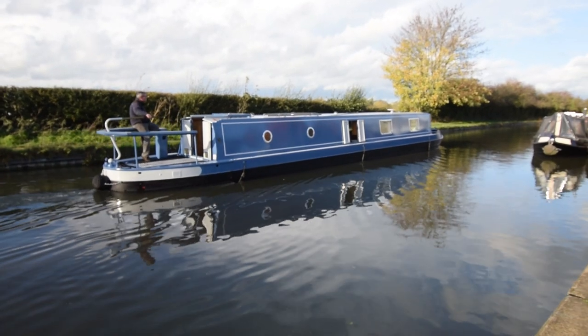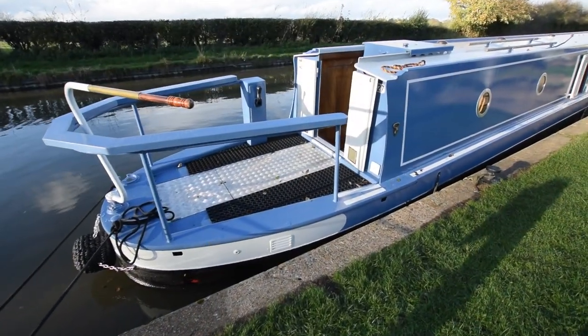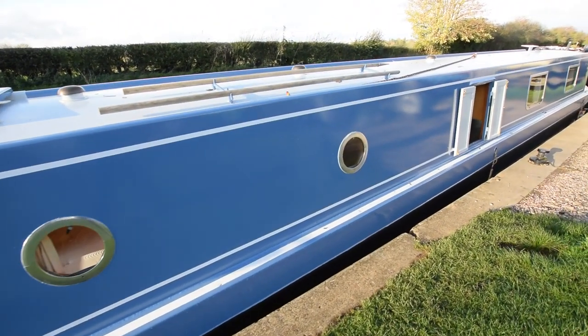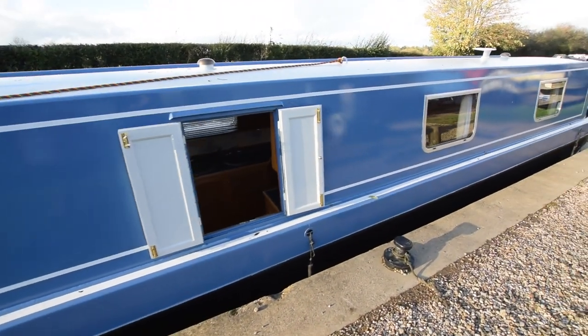Go anywhere length. Popular cruiser stern — the cruiser stern itself is 7 feet 9 inches long, so it's a lovely social space. A mixture of portholes and bus style windows. Decent sized side hatch there for the galley.